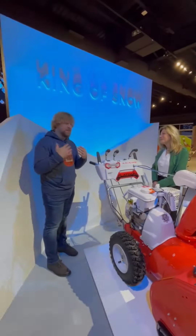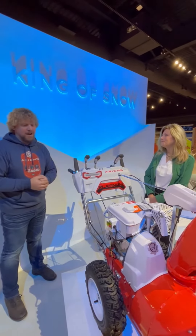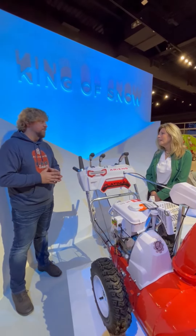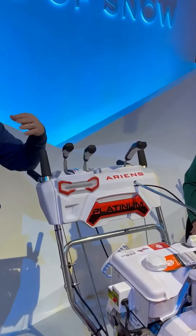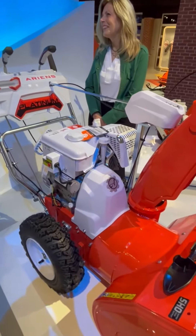Ariens snow throws have been passed through families for decades, generations. And while the old machines do continue to perform really well, we do have some really cool features. We have updated modern chute rotation, which allows the chute to rotate side to side much easier. We have a differential in a lot of our machines, and basically that's a nice way of saying it steers really easily.